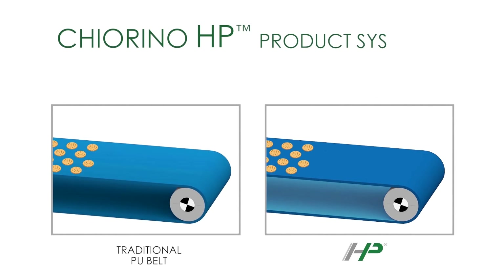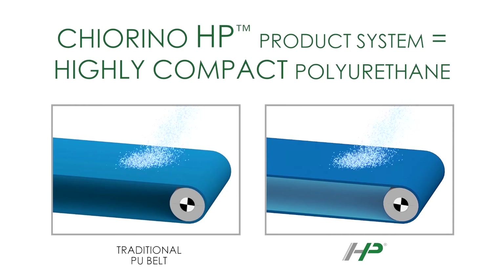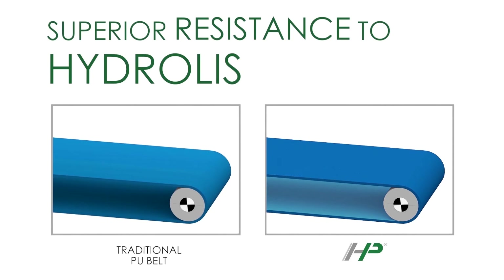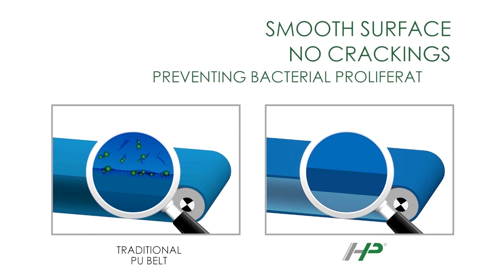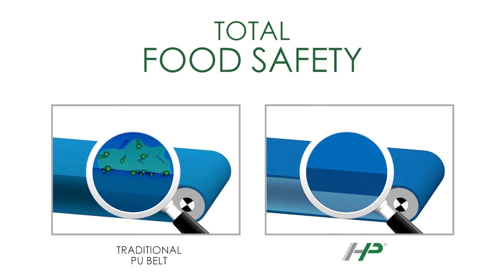The polyurethane resulting from the exclusive Kiarino HP product system ultimately guarantees a highly compact belt surface, preventing any cracking from cleaning procedures that might lead to bacterial proliferation. This is why, in addition to the totally frayless edges, HP Belts are the solution for total food safety.